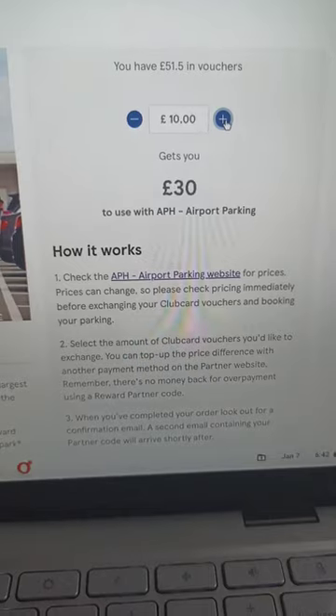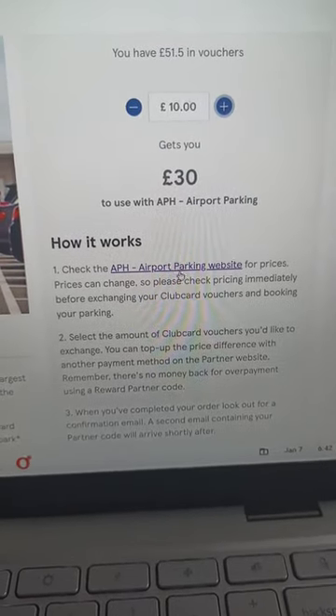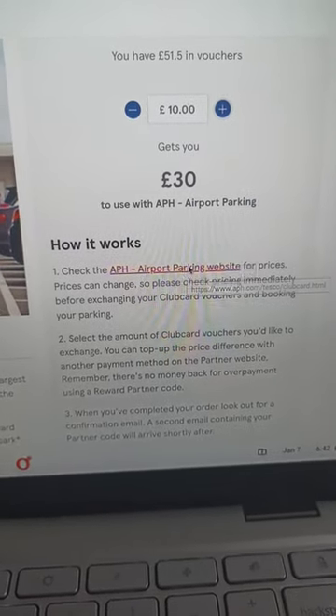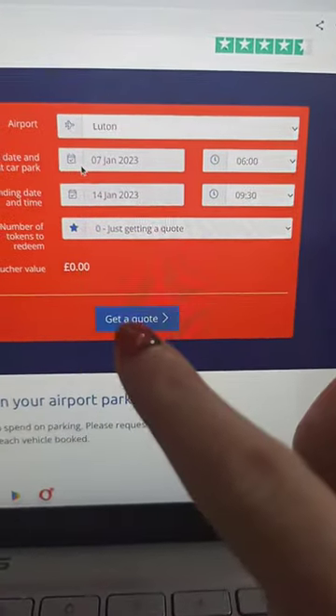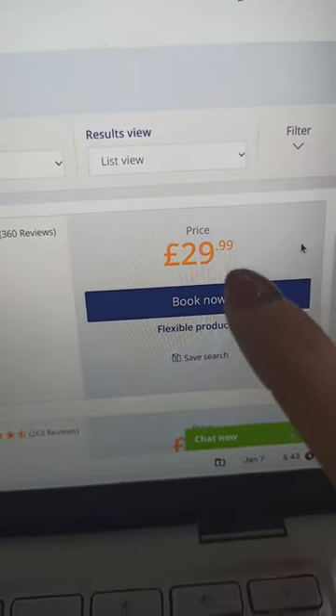In order to know how many points you have to transform, it's much better first to go on the airport parking website and basically get a code. You have to fill all your information here and click 'Get a Code'. So for my period, I have to pay 30 pounds.